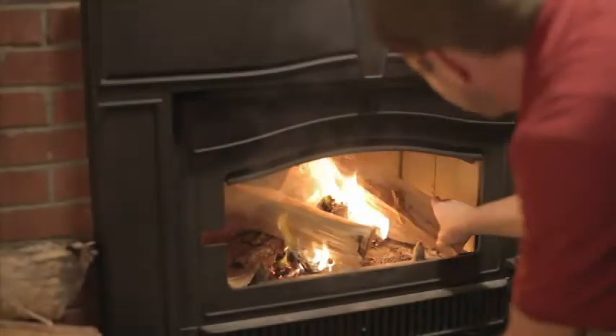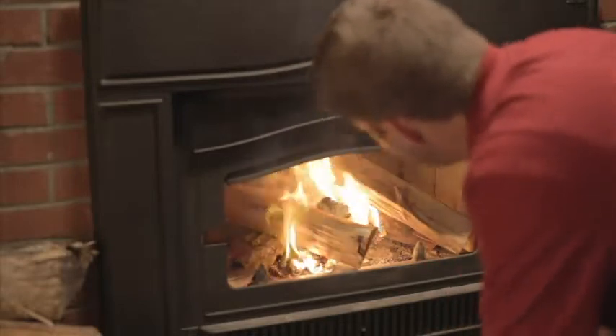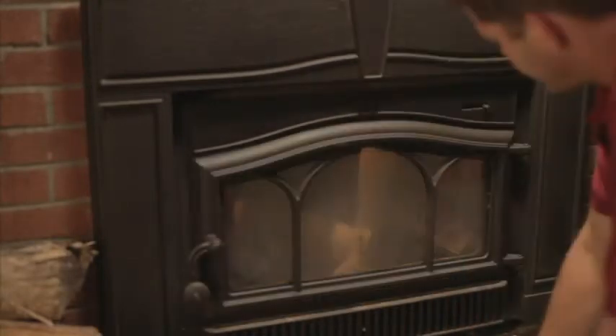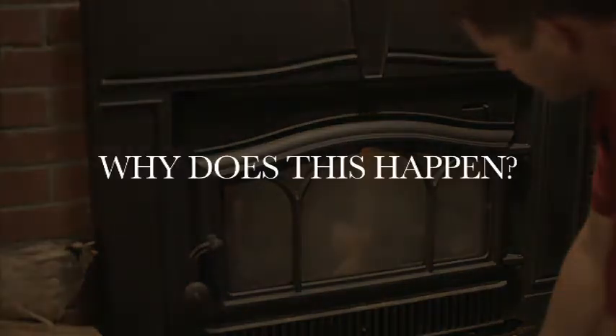Have you ever experienced the frustration of lighting a fire in your wood-burning stove or insert and having smoke pour into your home? Have you ever had smoke reverse and come back down the chimney after your fire has died down? Why does this happen?